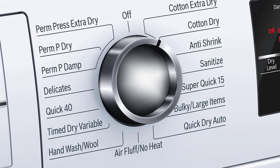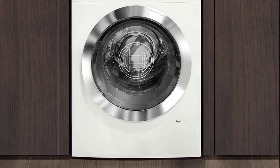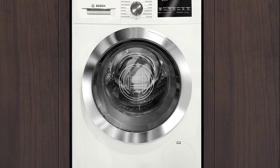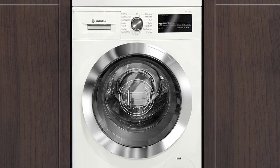You can dry a light load in as quick as 15 minutes with this amazing dryer. The Bosch 800 Series White Front Load Compact Laundry Pair — your perfect companion in doing laundry.